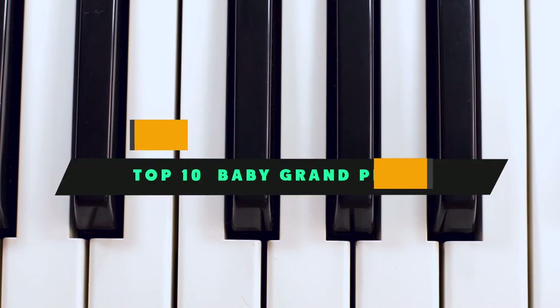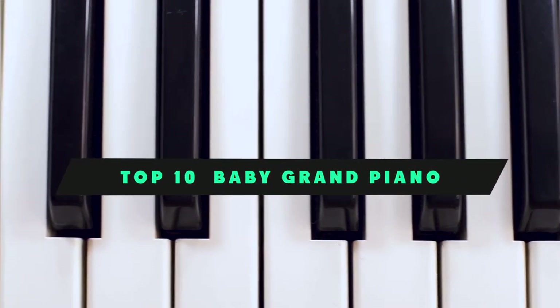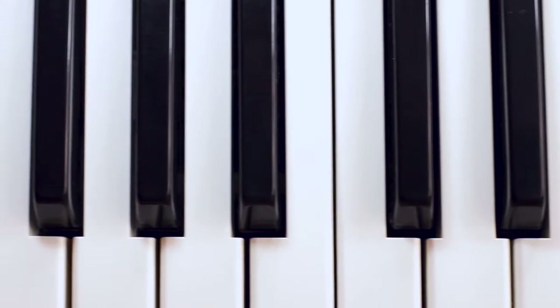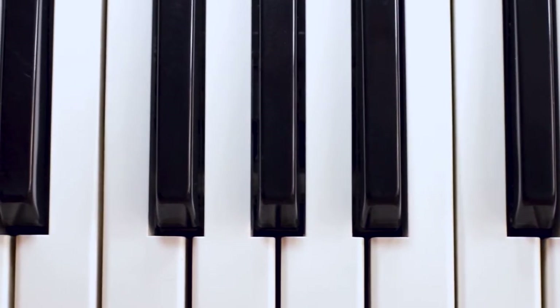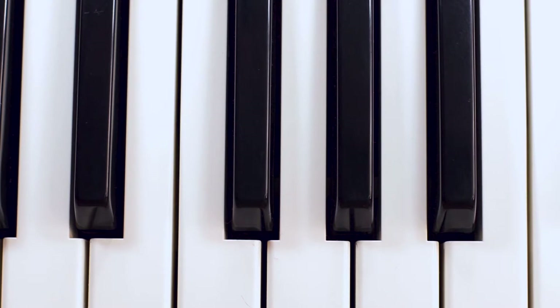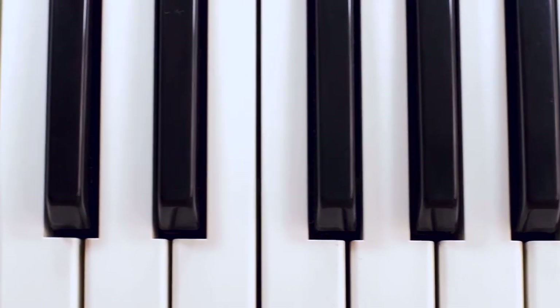If you're looking for the best baby grand piano, here's a list you must see. We made this list based on our personal preference and sorted it based on their features, prices, quality, durability, and reputation of the manufacturers and customer feedback. We've included options for every type of customer, so let's get started.